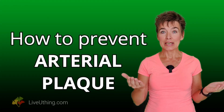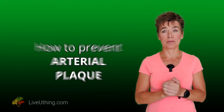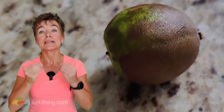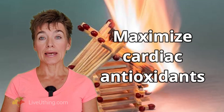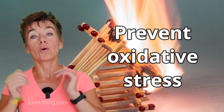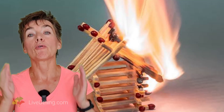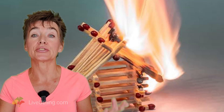How can you prevent arterial plaque if cholesterol is good, oxygen is good, but oxidized cholesterol is not? Oxidative reactions are a normal part of physiology, so you can't eliminate them. Your job is not to eliminate all oxidative processes, but to prevent damage from oxidative excess. There are two ways: by maximizing cardiac antioxidants, and by preventing oxidative stress before it starts. This video focuses on antioxidants. Please subscribe if you want to become an expert on how to prevent arterial plaque.